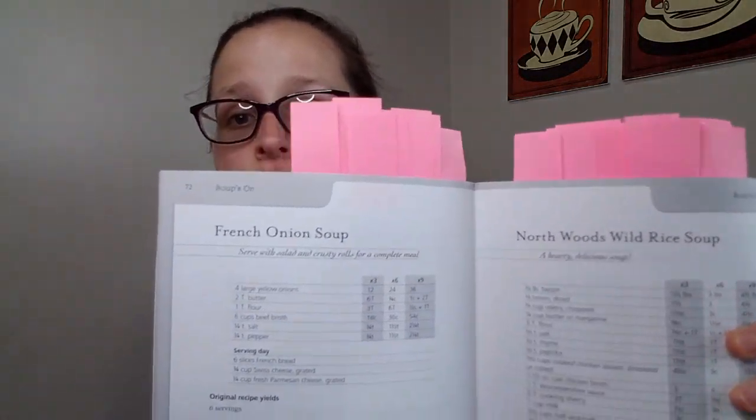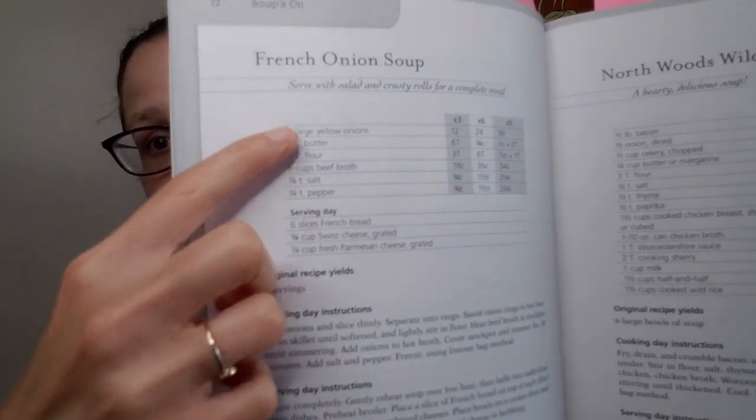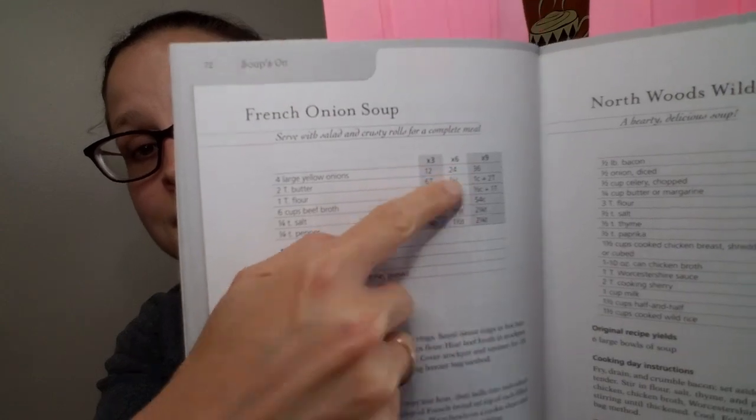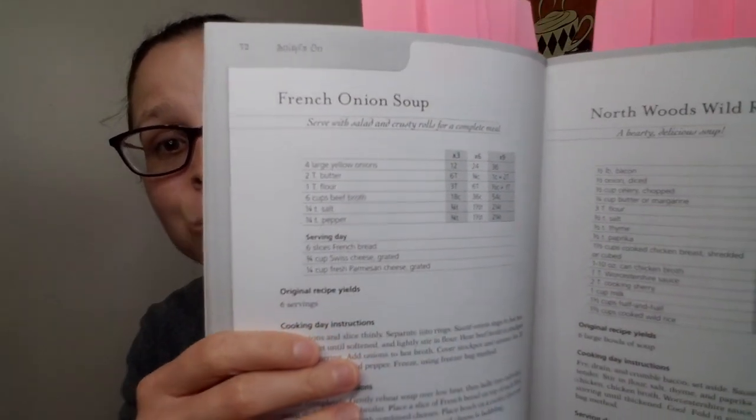So I pulled out one of the cookbooks from my bookshelf called Don't Panic, Dinners in the Freezer. There are so many amazing recipes in here, and the best part is it shows you the recipe but also how to double, triple, even six or nine times the recipe. It's got that for every single one of them so you can make multiple batches and put them in the freezer to have all this food ready at a later date.